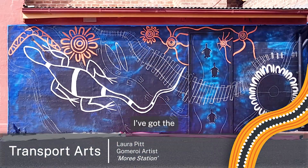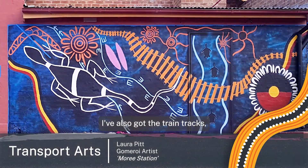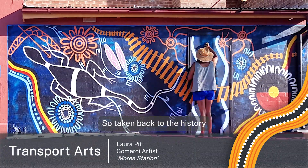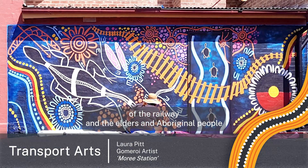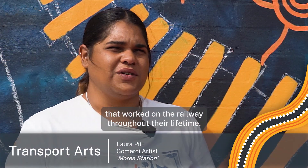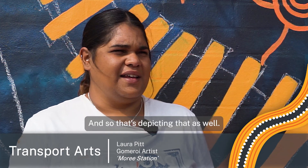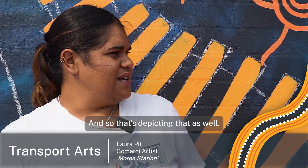With this artwork I've got the Goanna, which is the Gamilaroi Nation totem. I've also got the train track, taking it back to the history of the railway and the elders and Aboriginal people that worked on the railway throughout their lifetime — so that's depicting that as well.